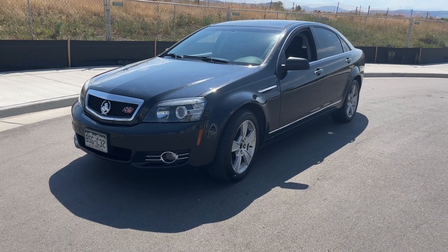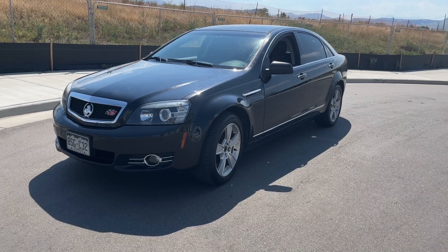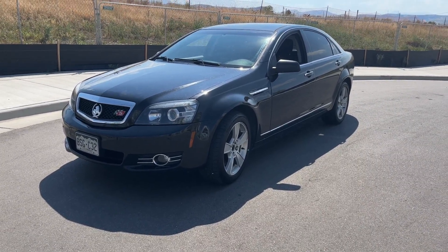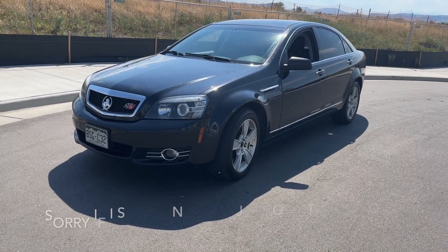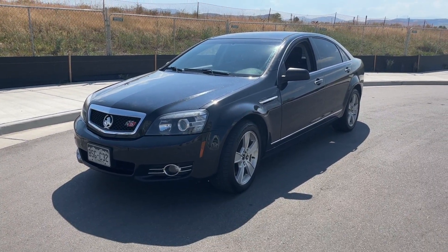Hey everybody, this is Soul from Everything Caprice PPV coming at you from Colorado today. We're going to go through my car — I'm going to rank down every single mod I've added that's not stock, that way you can get a feel for what you'd like to add and know what I personally like and enjoy most on a day-to-day basis.